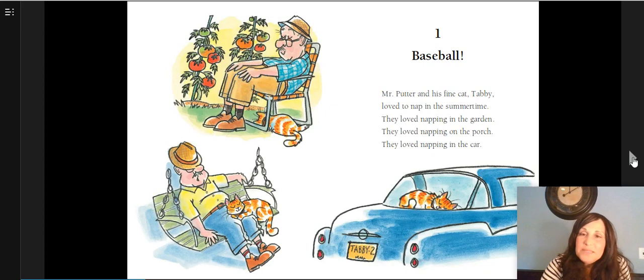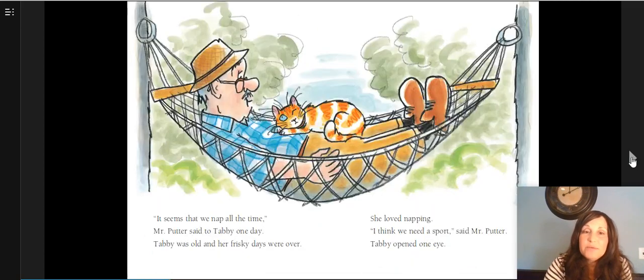Chapter One: Baseball. Mr. Putter and his fine cat Tabby loved to nap in the summertime. They loved napping in the garden. They loved napping on the porch. They loved napping in the car. Friends, what do we know so far about Mr. Putter? That's right — we know he loves to nap. What else do we know? We know he loves to cuddle and nap with his cat Tabby. We've learned a lot already on page one.